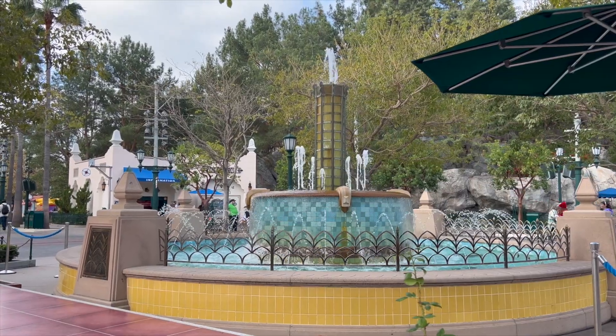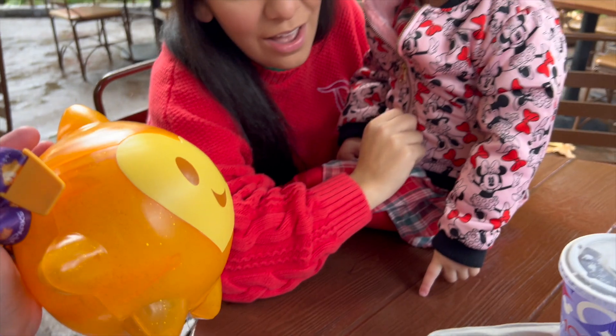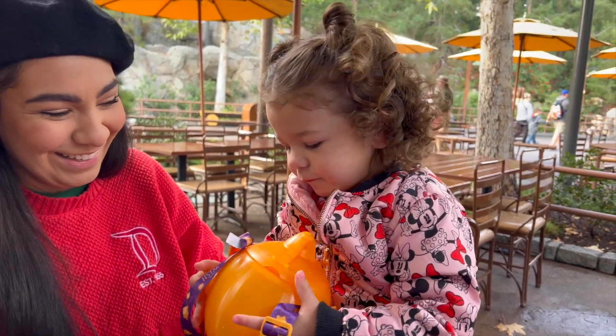I ended up getting Raylani a secret surprise — so let's give it to her. The Wish Star! Thank you, Daddy. You're welcome, beautiful.